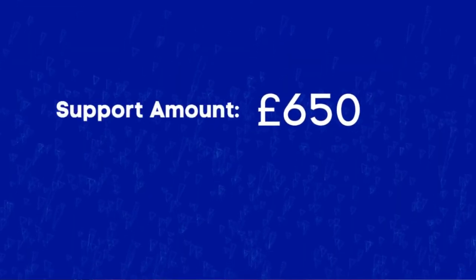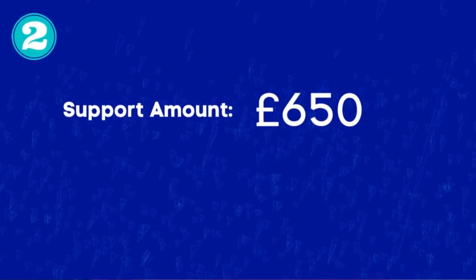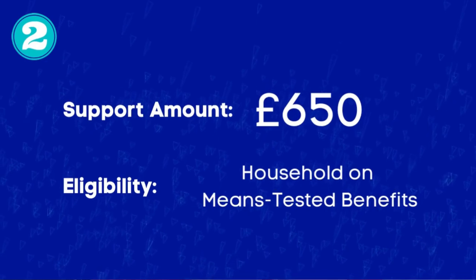The next one is a £650 grant, applicable for households on means-tested benefits. This accounts for 8 million of the lowest income households here in the UK, and they will receive £650 in their bank account in two instalments — one in July and one later in the autumn. If you are eligible, this will bring your total support package to £1,050 if we include the £400 grant mentioned earlier.